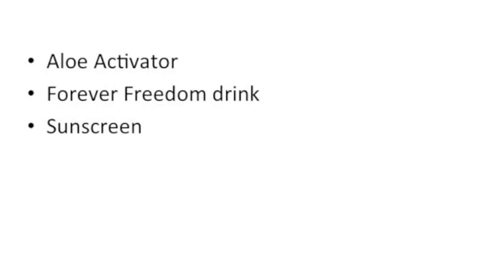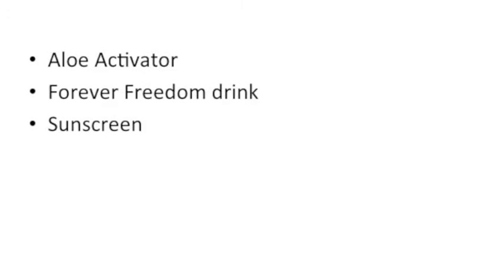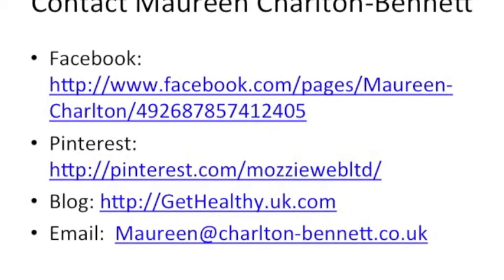Now there are tons of other products I could recommend that I personally use: aloe activator, a Forever Freedom drink, and sunscreen. These aren't used on my dogs every night, just occasionally.